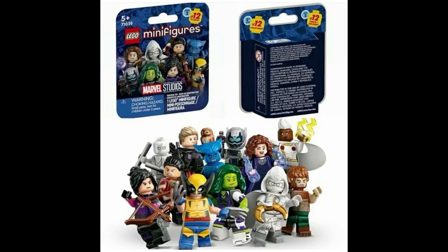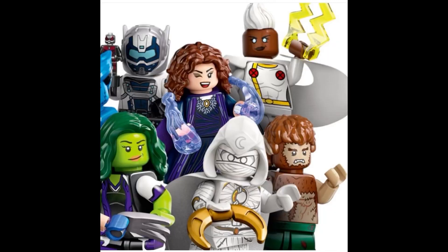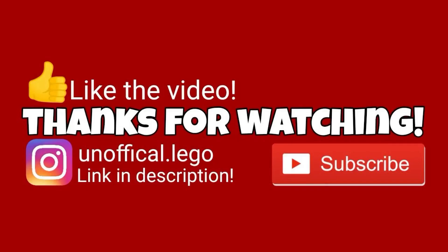Let me know all of your thoughts and opinions in the comment section below — which ones you like the most and which ones you want to get. I would love to hear from you. Thanks so much for watching today's video; this has been Unofficial Lego. I'll catch you guys in the next one, peace out!